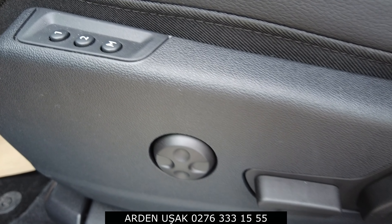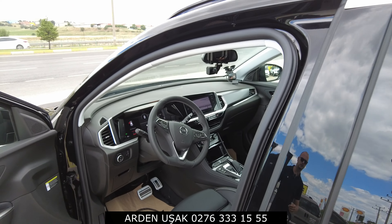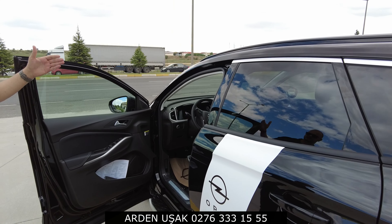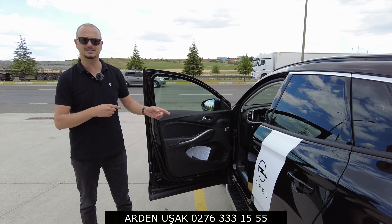So to summarize what I've mentioned: the new body styling, the new Vizor design, the 168-unit Matrix LED headlights, the body-colored sills, the body-colored front and rear bumpers, lane centering, and adaptive cruise control - I've covered all of these.